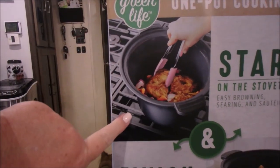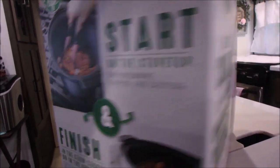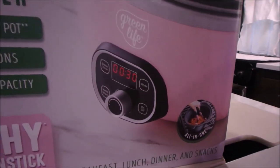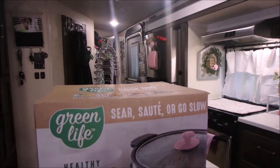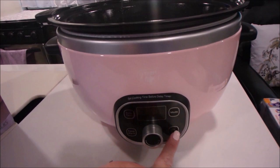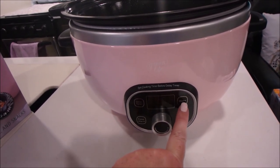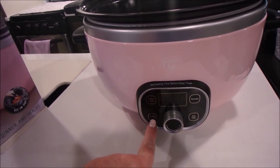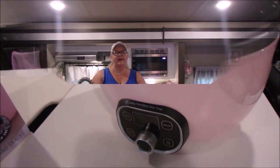Here it is searing on the stove. You can sear, sauté, or go slow with this cooker. Here's the actual slow cooker interface — you set the time first, then turn it on, set the time, and then choose low, medium, or high. Here's your delay setting, and that's when it goes into keep warm. You can also set it on keep warm if you just want to keep some soup warm.